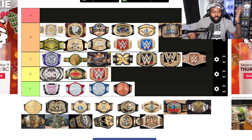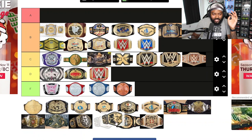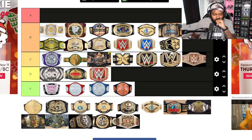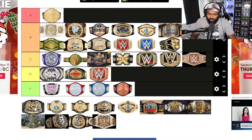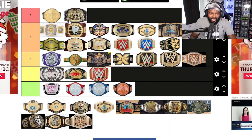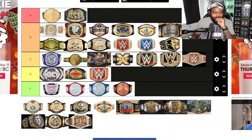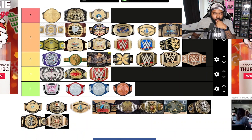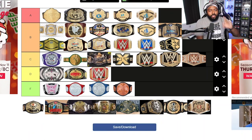Moving to A tier: of course the World Heavyweight Championship belt is in A tier. There's also what looks like a tag team belt from the Attitude Era — could be the Attitude Era tag team belts — and of course the Wing Eagle belt. Those are all A tier in my book.